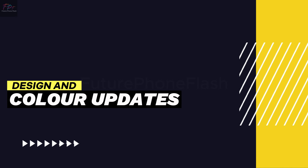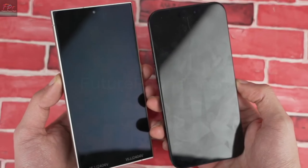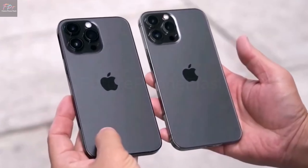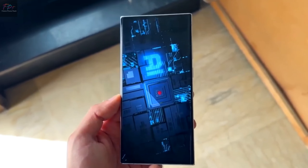Design and Color Updates. The iPhone 16 might not see major design overhauls, but it's getting a fresh look with two new colors — white and purple. These additions are sure to give it a vibrant edge over the iPhone 15.